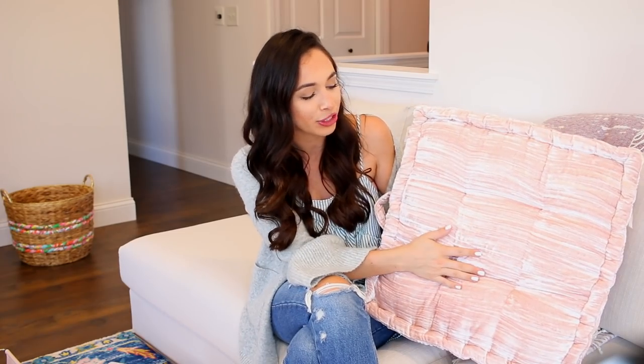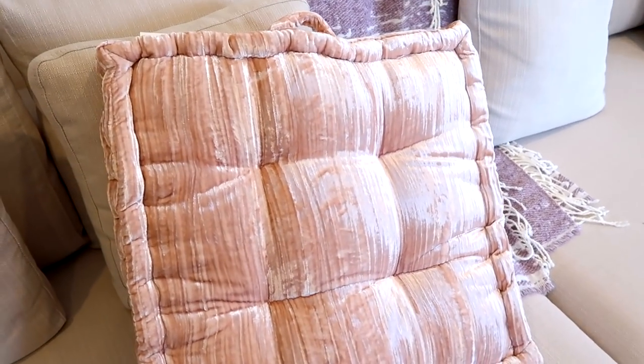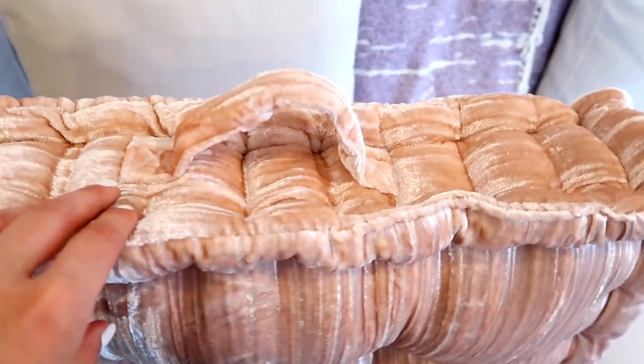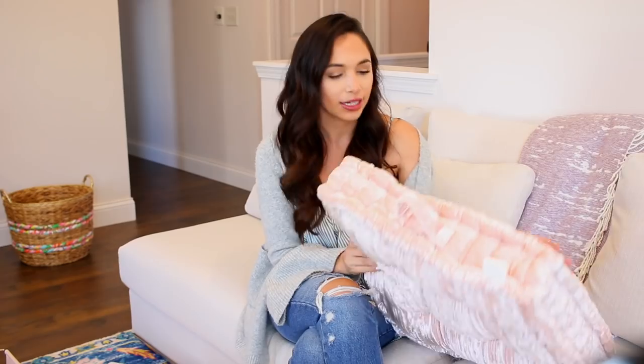I got two of these floor pillows — I showed these in my home goods shop-with-me from about a month ago. I didn't purchase them then but I saw them at another Home Goods and I was still thinking about them, so I took it as a sign. I think they're so pretty — I know literally everything I'm showing is pink and white, but pink is like a neutral color for me at this point. They are a very light pink velvet, I love the square shape, and I love that they have handles. These were $24.99 each, and I think that's a pretty good deal since floor pillows tend to get really expensive.